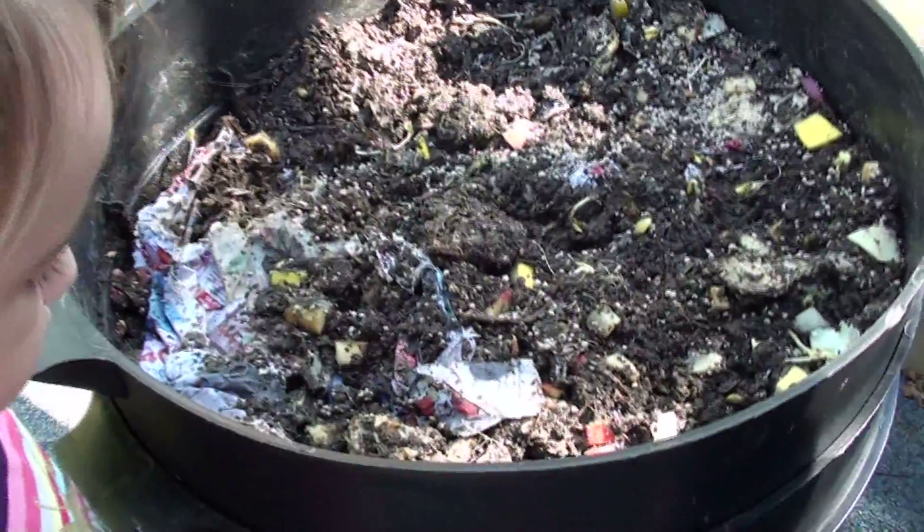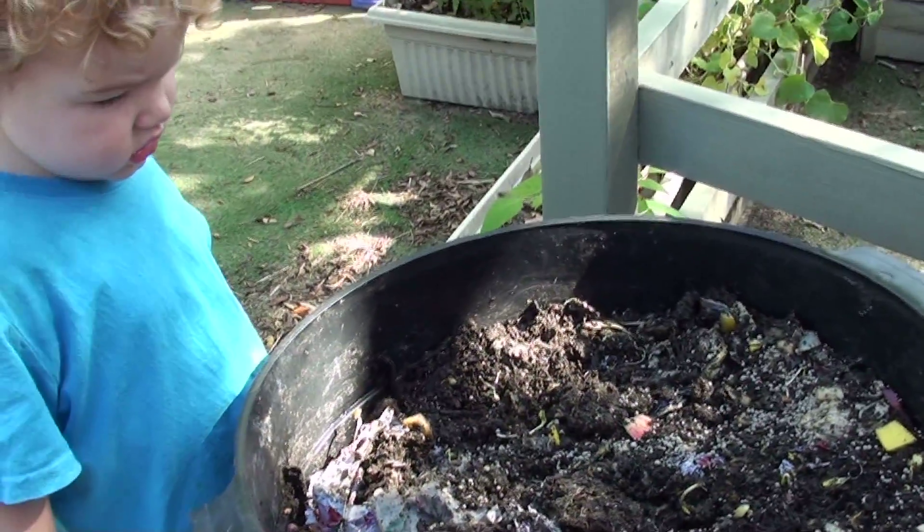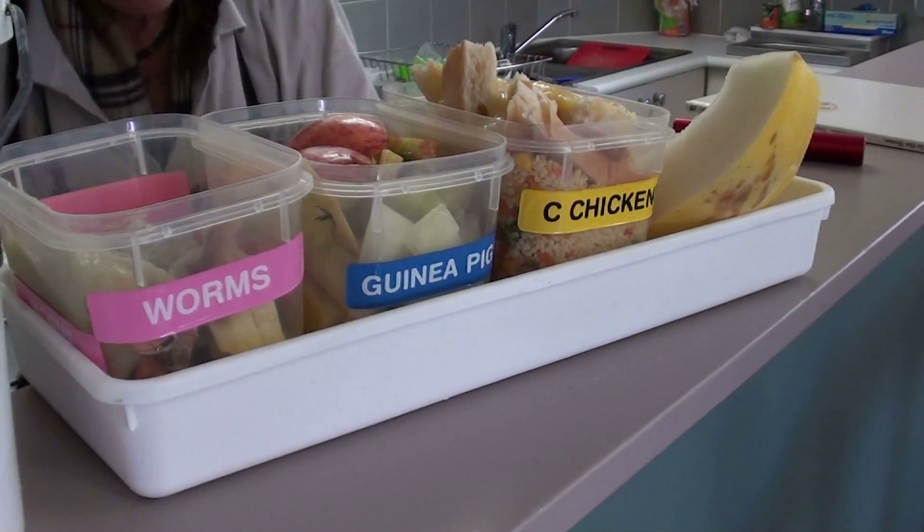Worms can consume an amazing amount of food, so we always give them plenty to eat. Giving our worms any wood or meat attracts pests, so we try and avoid mixing up our scraps after lunch.